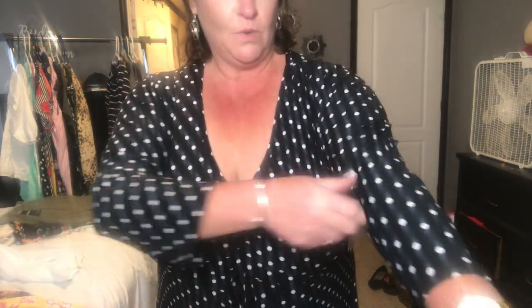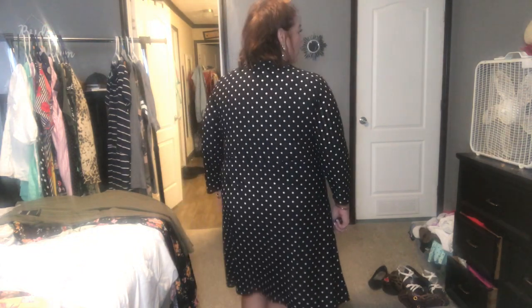This one is new with tags, in a 3X. It has 3/4-inch sleeves and a V-neck. Super comfortable. It has this little tie at the waist/rib area. Super comfortable and soft, comes just below the knee. Just black with polka dots — reminds me of Pretty Woman, like if I had my big floppy hat going on. Super cute. This could be yours as well.